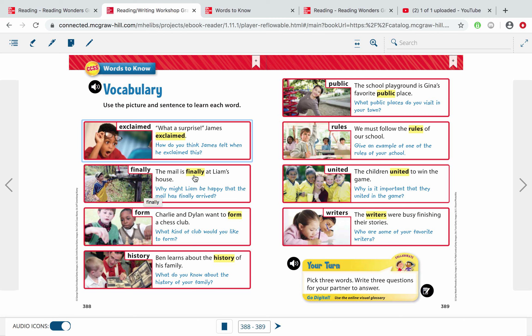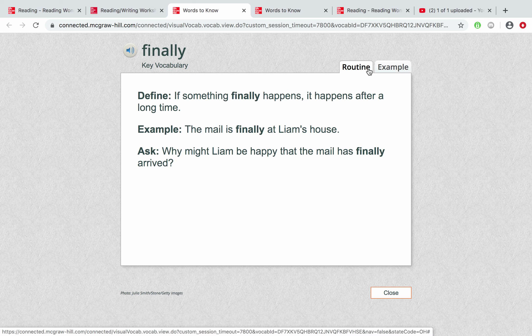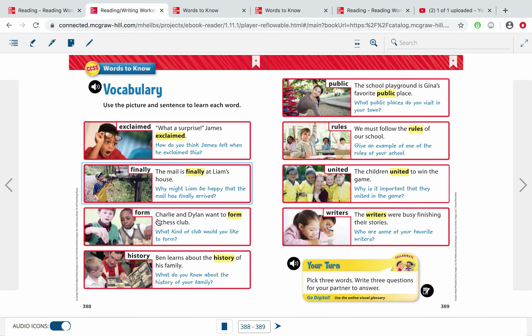Here's the next word: 'finally.' Finally is a great word to use while you're writing and going on to that last step. Example: The mail is finally at Liam's house. If something finally happens, it happened after a very long time. I've been waiting for the mailman to come — make sure it's okay with your parents that you get the mail. It seems like it takes forever, but finally the mailman or mailwoman comes.